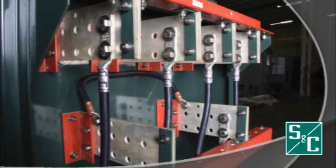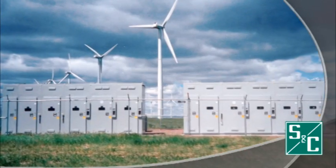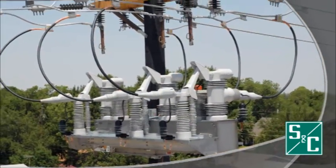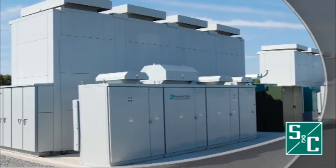IntelliComDA fully integrates with S&C's field-proven grid solutions, including those focused on self-healing grids, volt-var optimization, and energy storage. S&C's experts will advance your grid applications with innovative communication technologies.